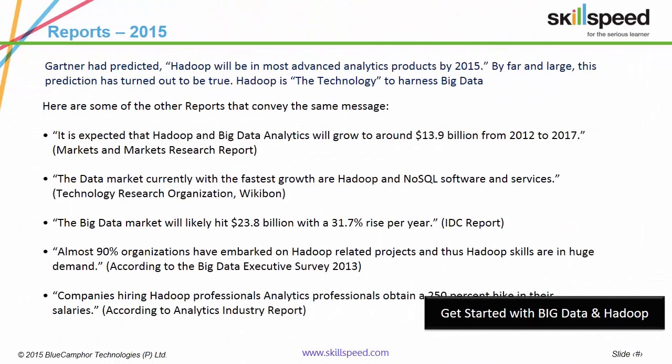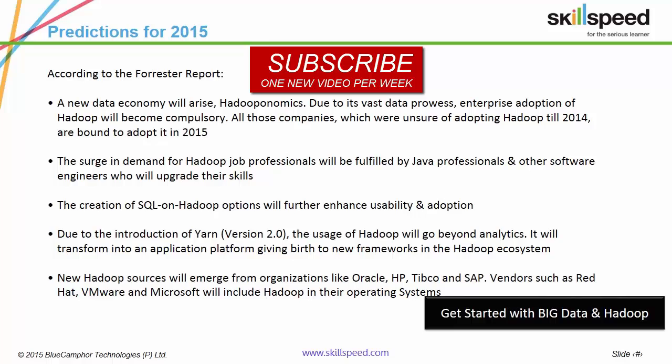Here are a few reports which showcase the potency of Hadoop in the technology market. The Big Data market is growing at a rate of 31.7% every year and almost 90% of organizations have or will embark on Hadoop-related projects. If an IT professional upgrades to Hadoop, he can expect a salary hike of up to 250%. According to Forrester, all organizations unsure of adopting Hadoop in 2014 are going to adopt this technology in 2015, giving rise to a new economy coined 'Hadooponomics'. Please take a few seconds to scan through this report.